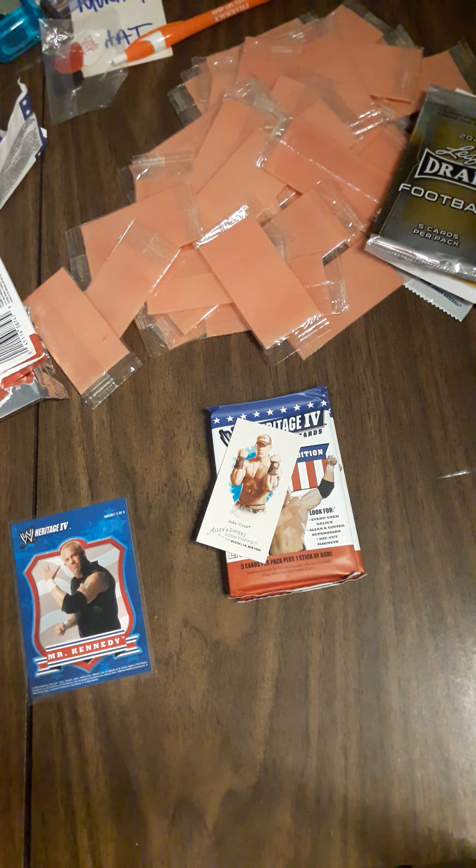I say rip open, but they seal the supplies better than they do the cards nowadays.